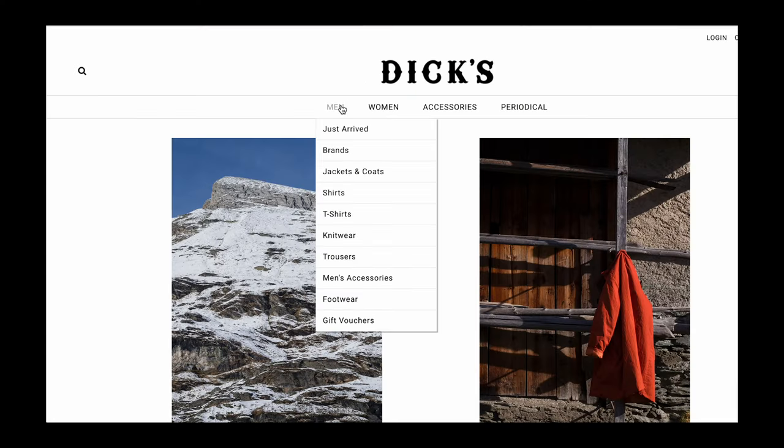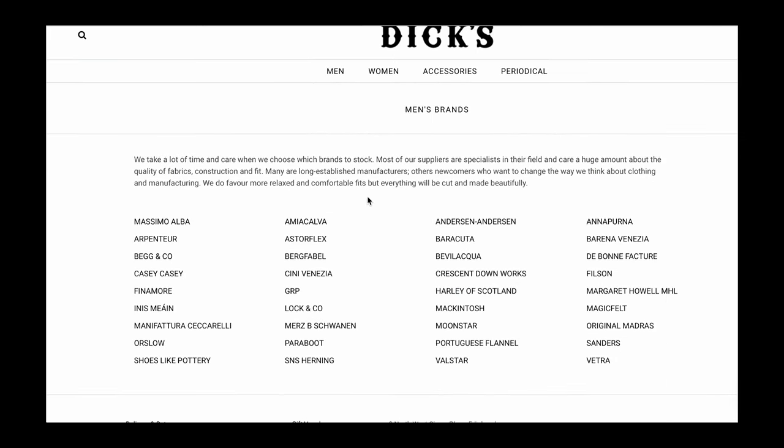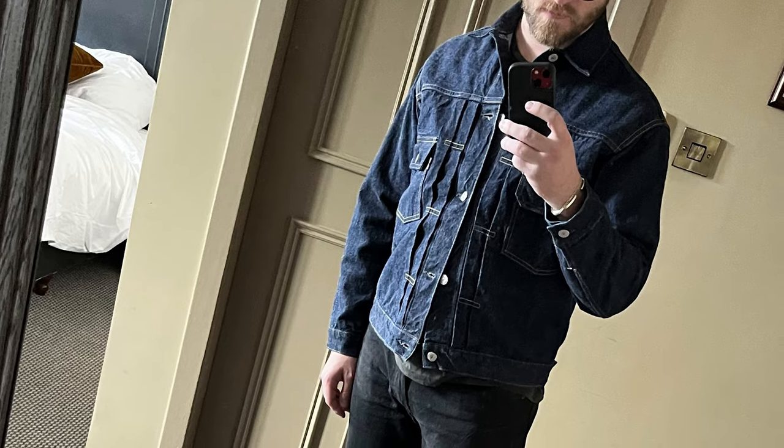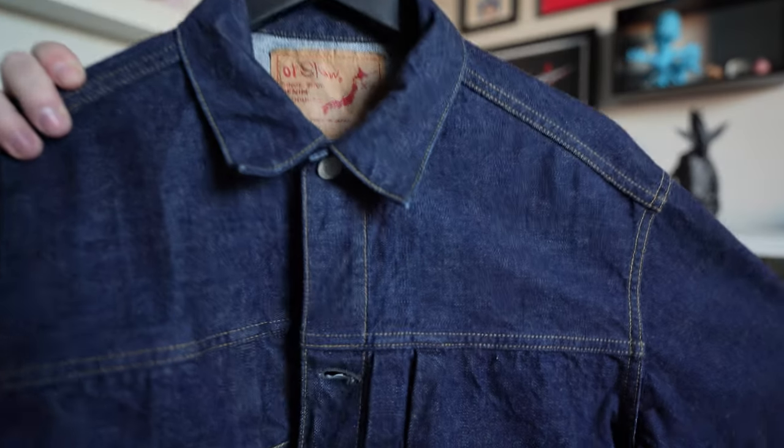I got this when I was in Scotland from a store called Dick's. I find it funny that I got an American heritage jacket made in Japan while in Scotland, but it is what it is. This has sentimental value — I'll never get rid of it. It reminds me of memories with my fiancée. I'm excited to see how it ages. Because it's a 1950s vibe, it's got that cropped look, which I really like as someone who's about five-eight. It's a 12-ounce denim, inspired by the 1950s Levi's. Orslow puts a lot of effort into making things exactly as they would have been. I wear it quite a bit — I don't like to wear denim on denim, so I pair it with something else. Amazing jacket, I love it so much.